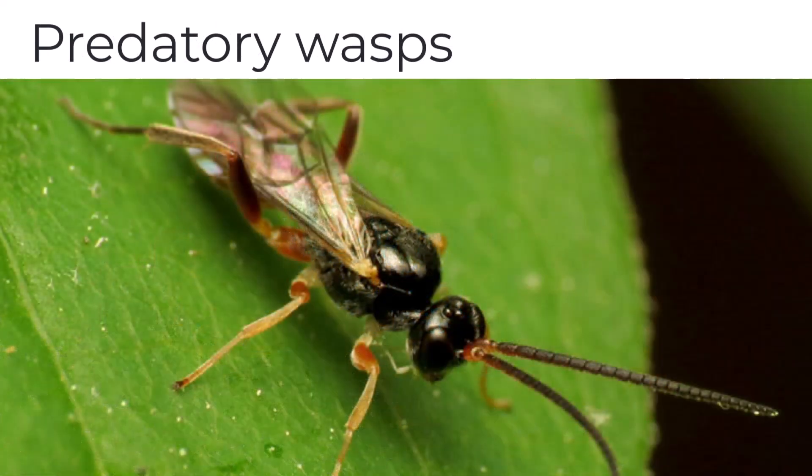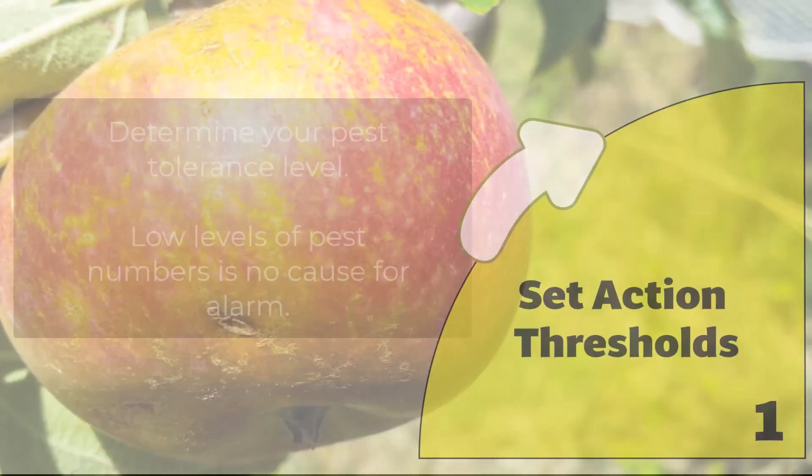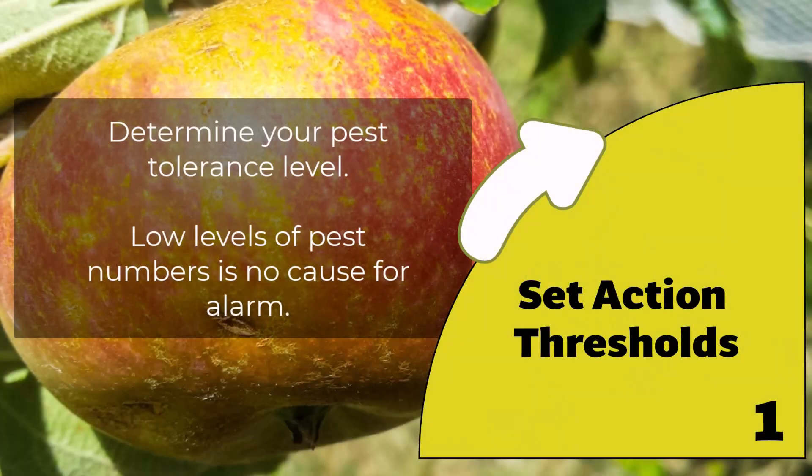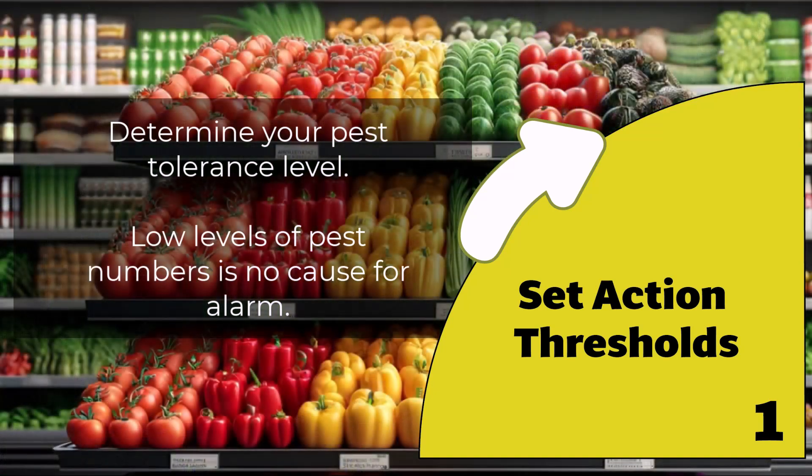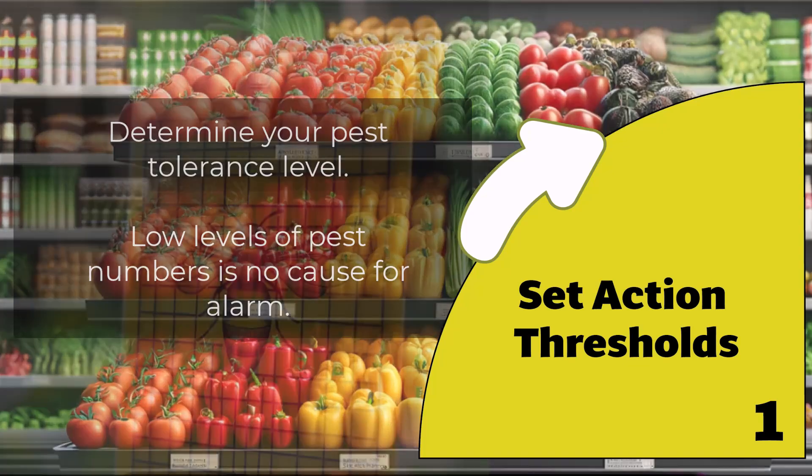There are several key stages in the IPM process. Threshold Establishment: determine how much pest damage you are willing to accept before taking action. A home gardener shouldn't be worried about a few spots on their fruit or a little slug damage on a cabbage leaf. Whereas market gardeners who supply supermarkets will have much less tolerance.